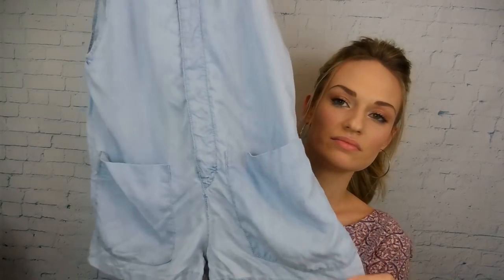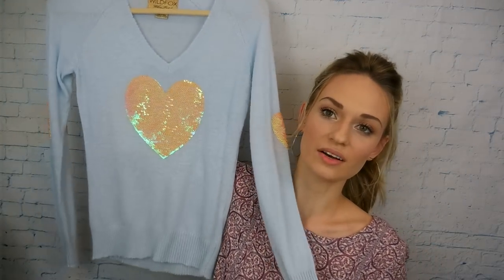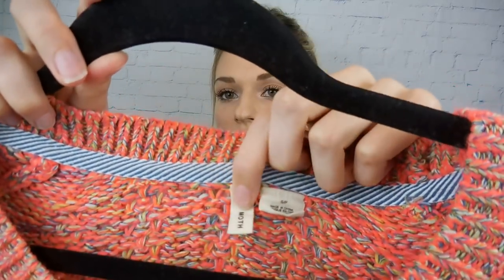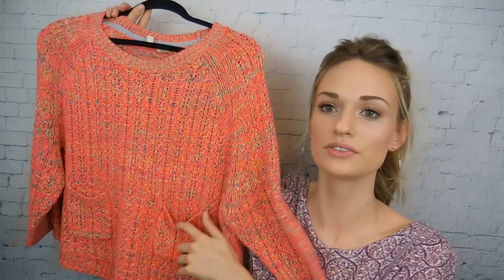More chambray — this is a Zara Trafaluc brand. They're called overalls but they look like a romper to me. It has pockets in front and the back, and then it has a hidden button detail. I thought that was really cute for the summertime. Next up is this Wildfox White Label — it's a little lightweight sweater. It has the sequins, the sequined heart, as well as the heart sequined elbow patches. I thought this was super cute. You can just throw it on with jeans and some flats for a really cute spring look.